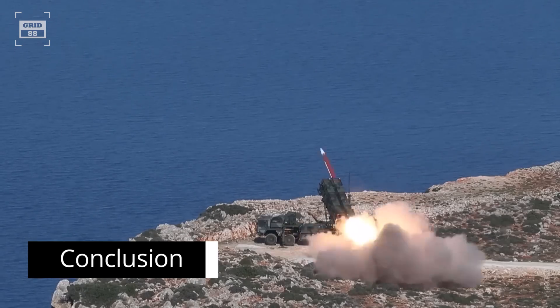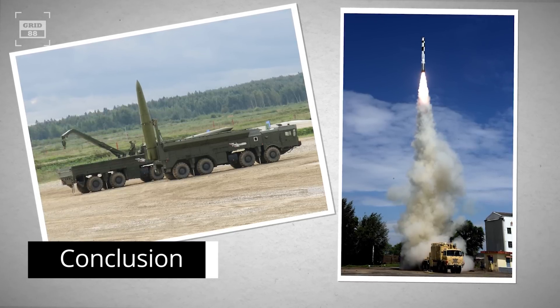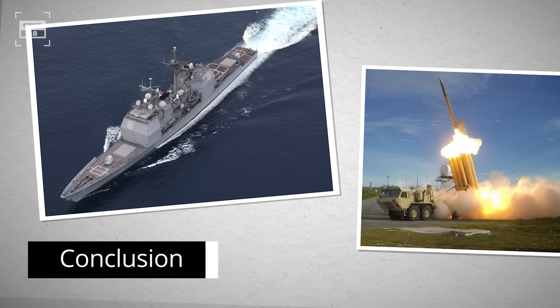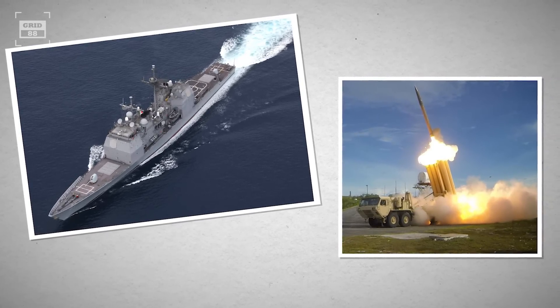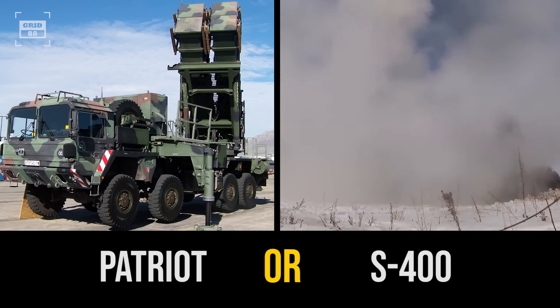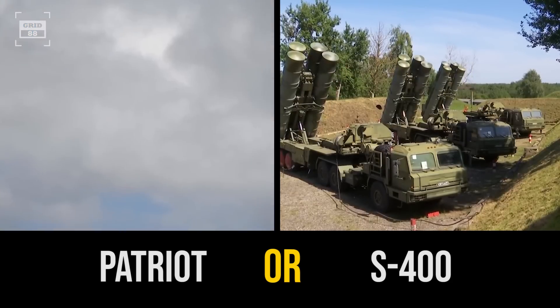The Patriot system is known for being effective against tactical ballistic missiles and cruise missiles, and is often used in conjunction with Aegis and THAAD, which can engage targets even in space. So which air defense system is superior — the United States' Patriot or Russia's S-400? We'd love to hear your thoughts in the comment section below.